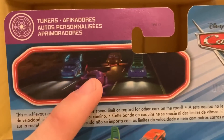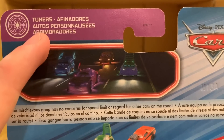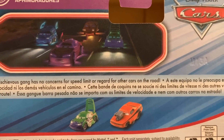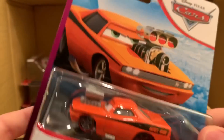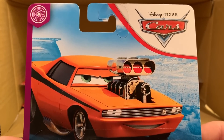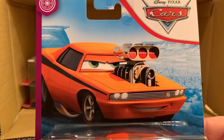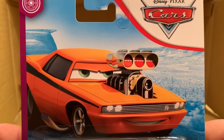The series emphasizes their leader Boost — or 'Afinadores' — the mischievous gang with no concerns for speed limits or regard for other cars on the road. You can see Wingo will also be coming out, and I'm sure they'll also release DJ and Boost, but right now they're just starting with these two. I'm really hyped about this series — hopefully we'll get some other new releases or highway cars too. The Tuner series was always pretty cool from 2013 through 2016, so it's great to see it back.